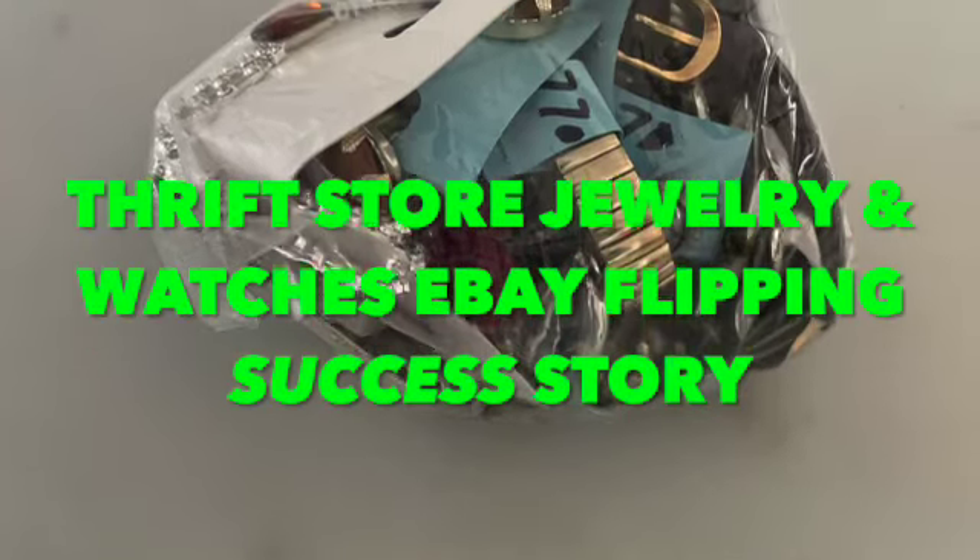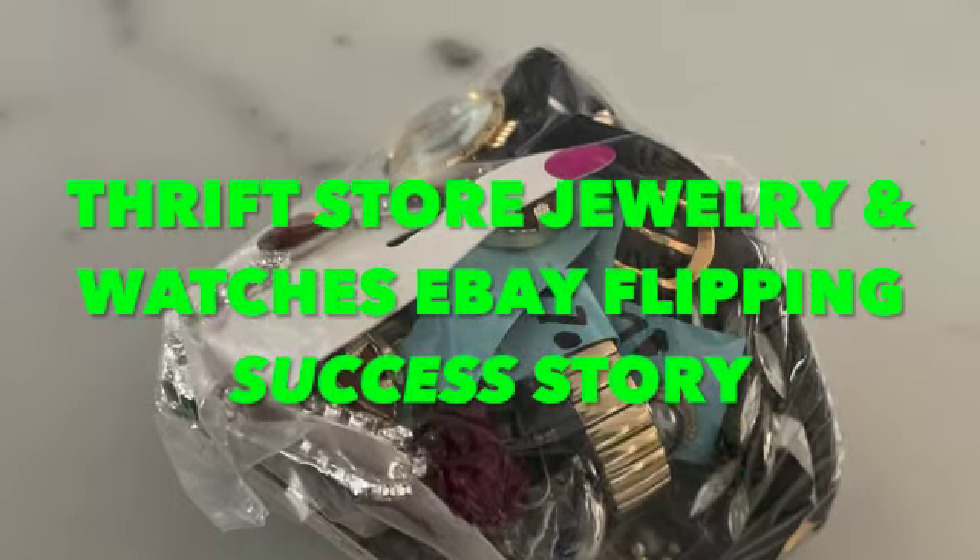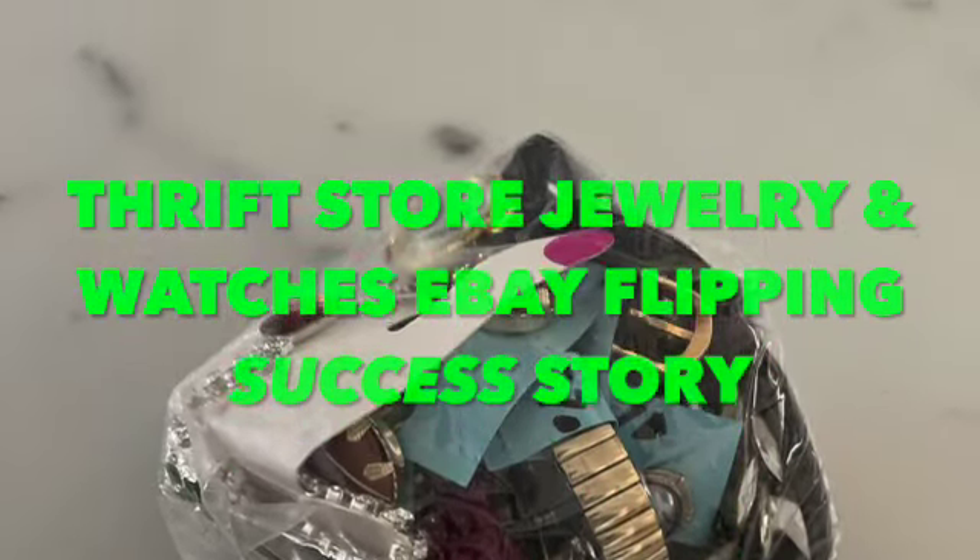Hi, this is Dave here, and I'm really excited to share with you a recent home run I hit flipping items on eBay from my recent thrift store shopping trip in Chicago.